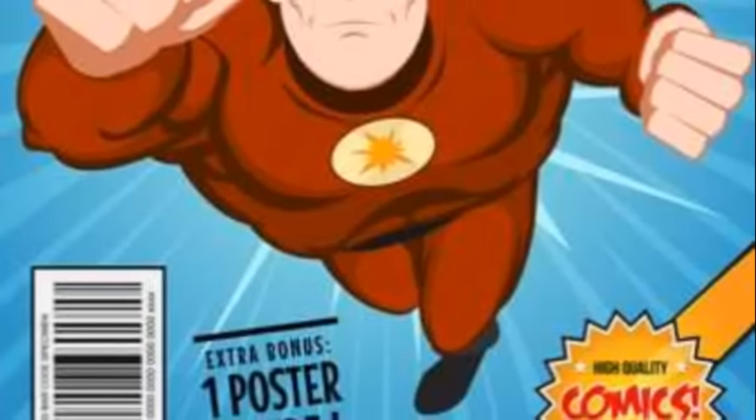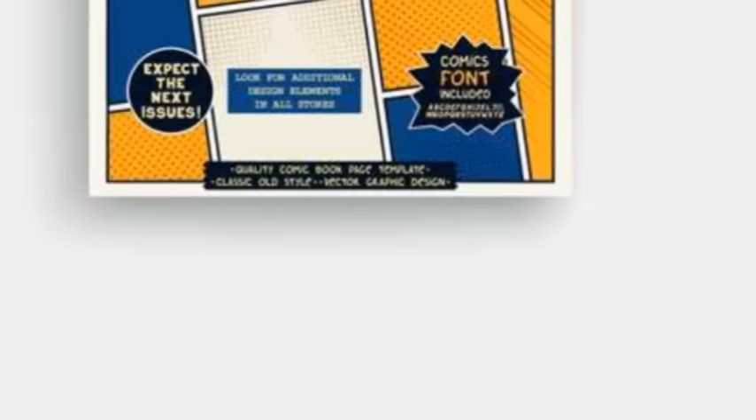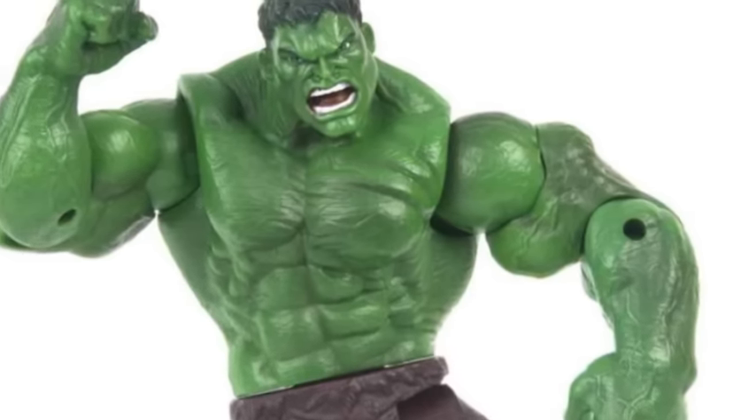Moving on to the 9th spot, we have Action Comics #7. This comic book, released in 1938, features the second cover appearance of Superman. What makes it so rare? Well, it's one of the few issues with less than 100 copies in existence. In addition, it's the last Superman cover until issue #13, making it an important piece in the Superman saga.